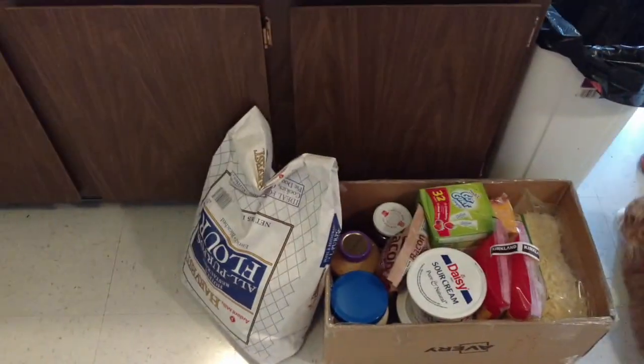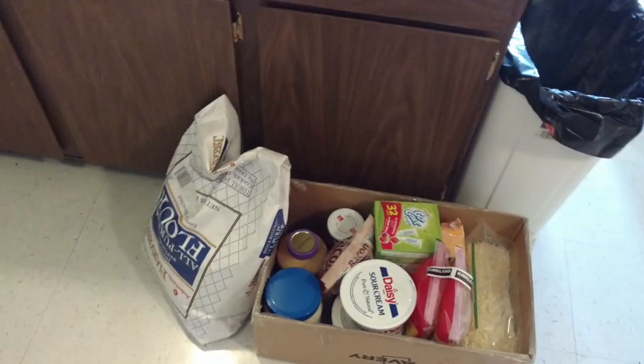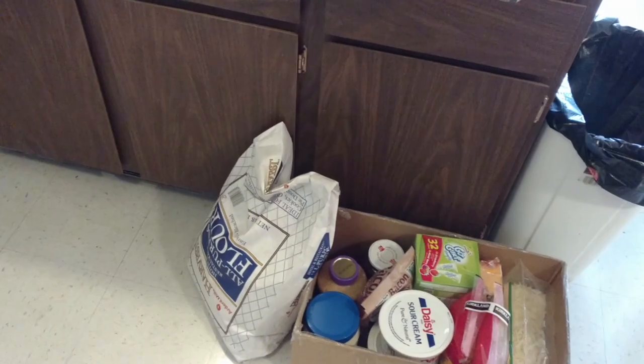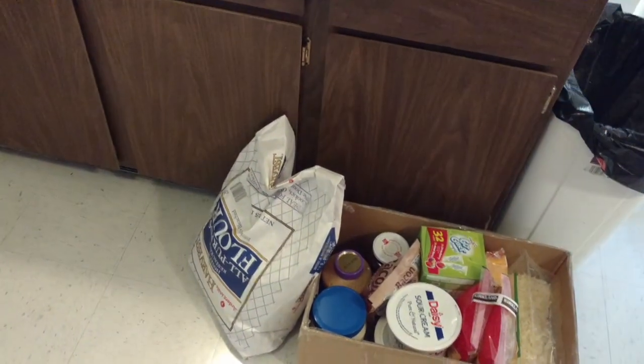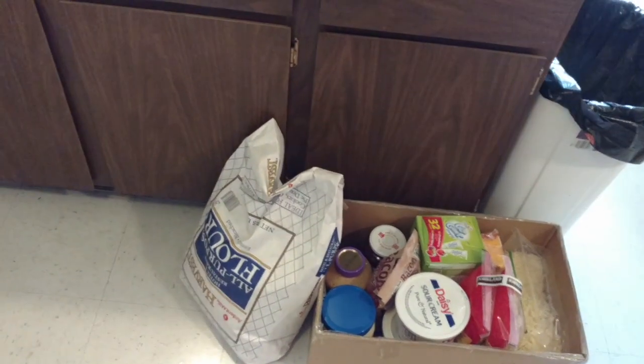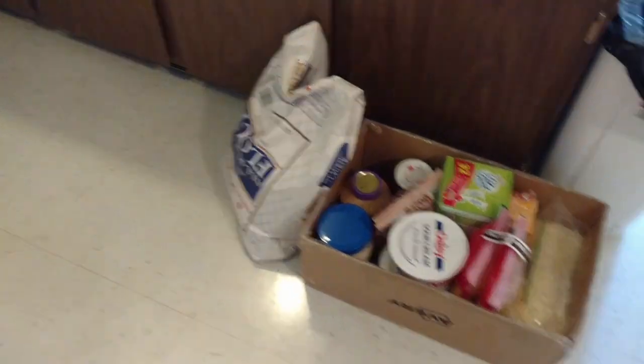Down over here I have a 25-pound bag of white flour — that was like five dollars and change. I was going to get the 50-pound bag but I had Tali in a baby carrier and I couldn't pick it up. Since I went by myself with the babies, I could pick up the 25-pound bag though, so that's why I did that one.